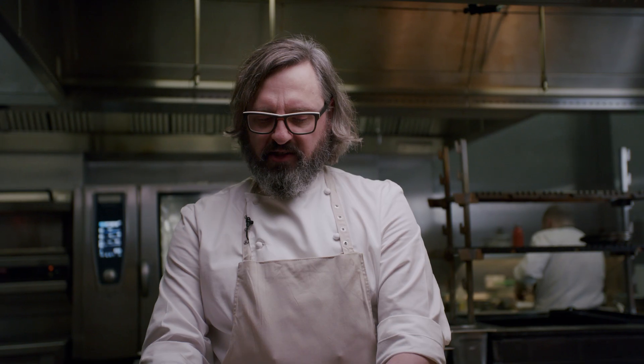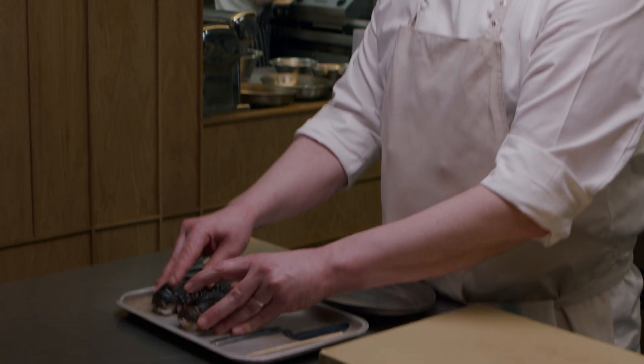My name's Johnny Lake. We're at Trivet Restaurant. And today we're going to cook a dish called Drunk Lobster Trivet Noodles. We've got some beautiful native lobster tails here from Cornwall.